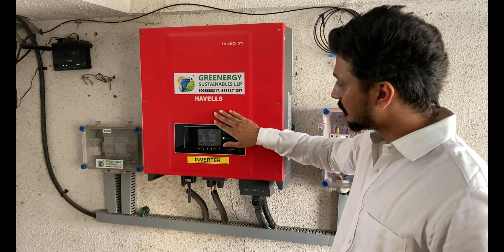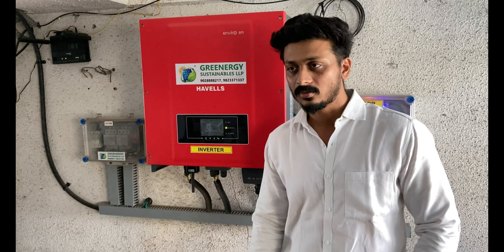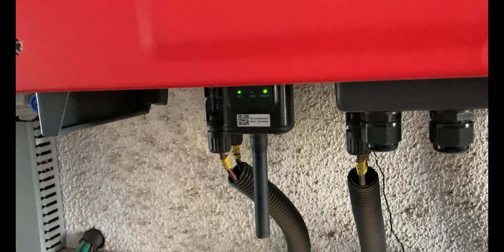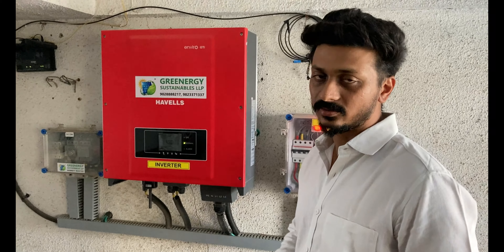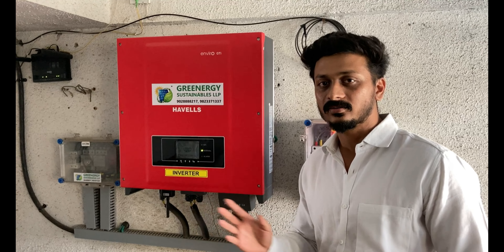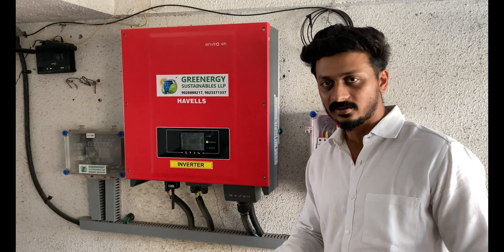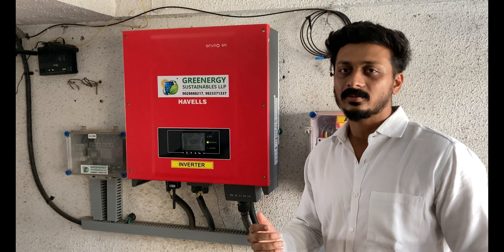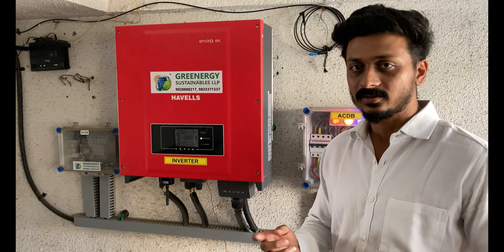We have used a Havells inverter here, chosen purposely because the OEM warranty is about 10 years. This is the data logger of the inverter, and from this the signal gets converted to the cloud. We can see the daily generation, monthly generation, and also the yearly generation of the plant. It also gives us information about the status of whether the plant is on or off, so we can monitor it directly from the device.